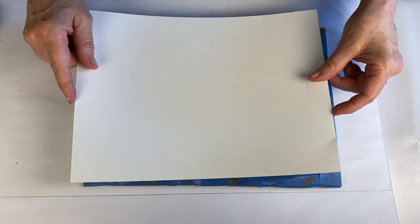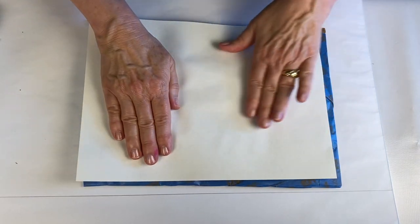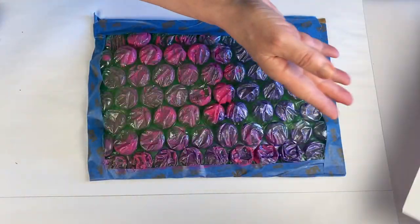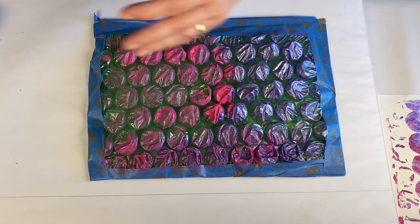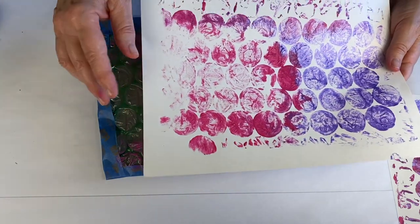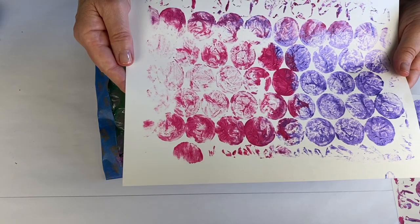Now I just take a piece of paper, lay it right on top, press down, and then I just start rubbing to make sure that the paint transfers onto the paper. And there you have it — a fantastic print. Sometimes I like to do more than one print with one application of paint. The second print is definitely different, and one thing I notice is that where there was just a little bit of paint left, you can really see a lot more of the texture of the bubbles, which is kind of beautiful.